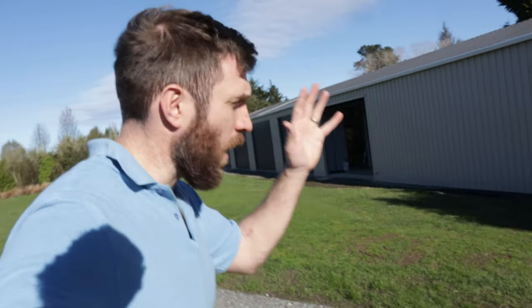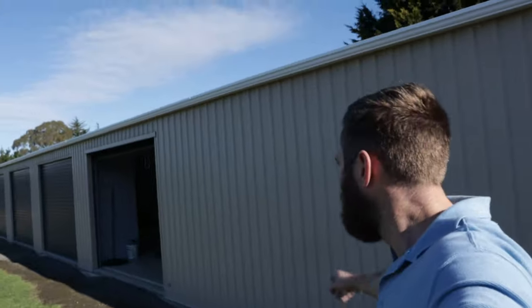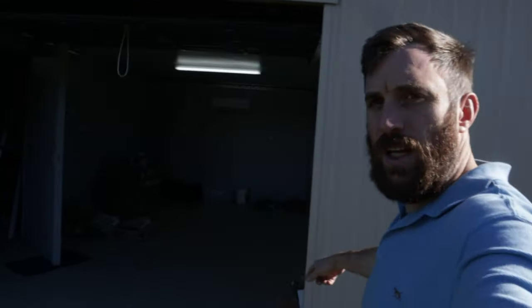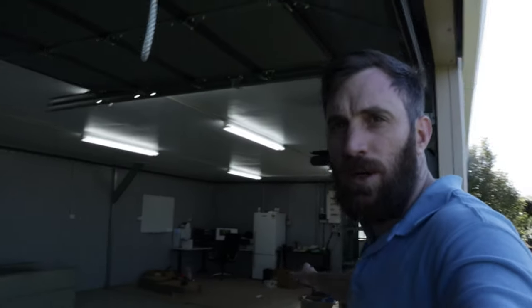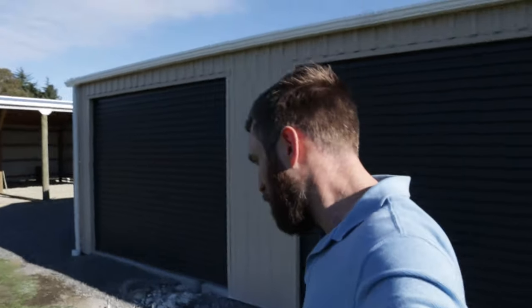So let me take you guys for a walk around this new facility. Here's the entrance door just on the left, which goes into my office. Walking down the edge of the building, you can see one door that goes into the insulated area. We'll come in and have a good look shortly. And there are five doors total. Out the back, let's take you for a wee walk.